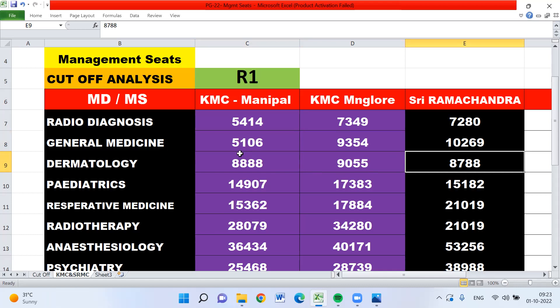For general medicine, KMC Manipal is the best college. That is why in radio diagnosis the cutoff rank is high, and for general medicine they require the top rank — whereas radio diagnosis is second only. Normally in all colleges, RD requires a higher rank, but here general medicine requires more.